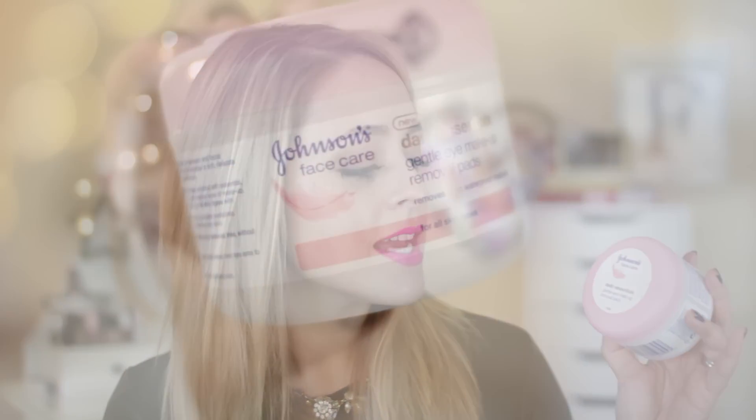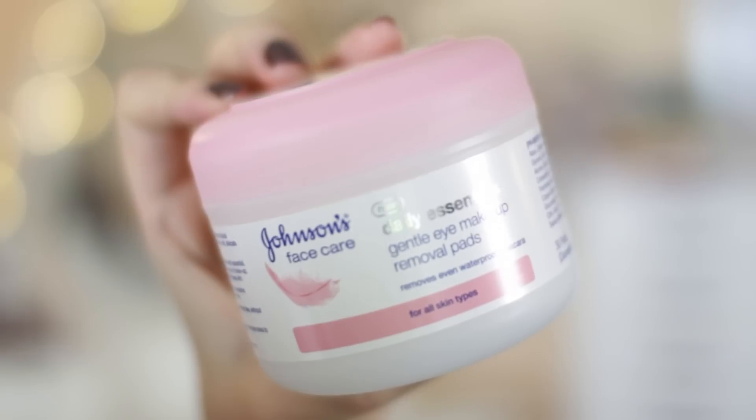A similar alternative if you don't like face wipes but want an eye makeup remover are the Johnson's Face Care Daily Essentials Gentle Eye Makeup Removal Pads — basically pre-soaked cotton pads. They're really useful if your cleanser stings your eyes, or if you prefer to take your eye makeup off first. You can use one side per eye, then turn them around for your face before washing. These are a great option for sensitive eyes as they don't tend to irritate. They come in a pack of 30, enough for a month, and are around £3.50.